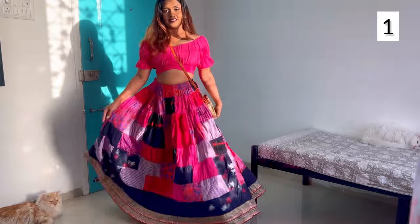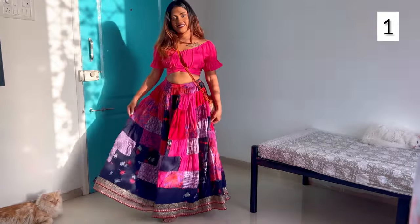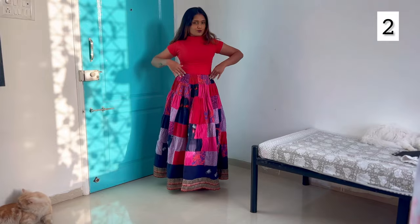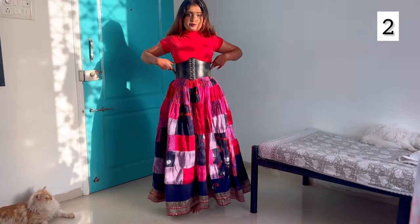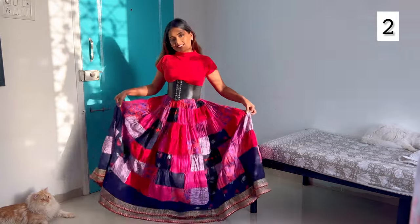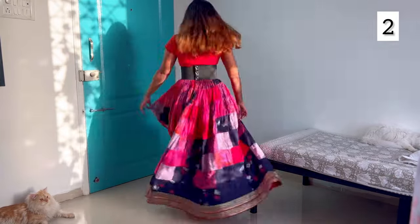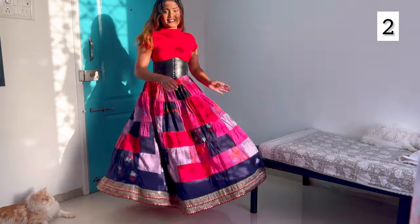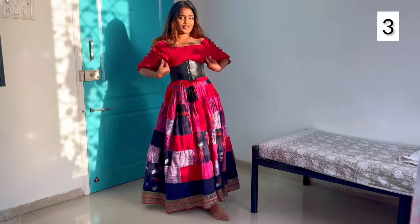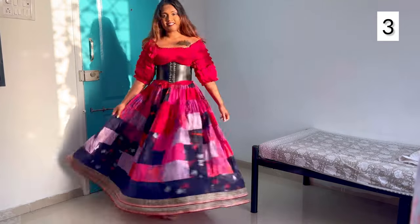After spinning once more, let's change the top. Now I'm wearing this red color high neck top, and something's missing — that's why I'm wearing this black color corset belt to style this outfit, and it's giving me princess vibes. For a more different vibe, I'm changing the top to this off-the-shoulder red color top with puff sleeves, once again styled with the same belt.